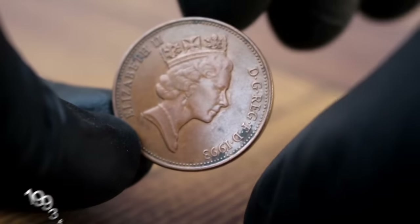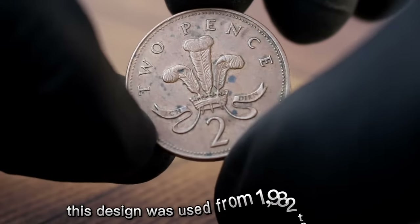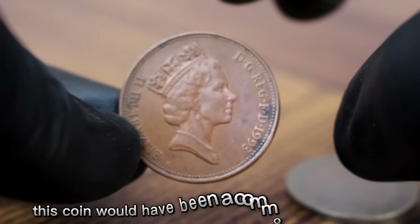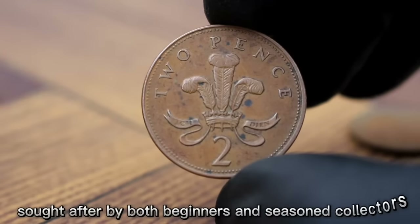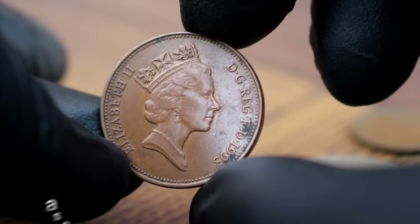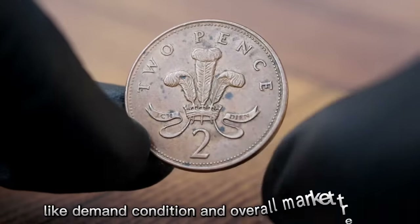The UK 2 pence 1993 features a portrait of Queen Elizabeth II on the obverse, with the reverse displaying the iconic crowned numeral II with a floral emblem. This design was used from 1982 to 2008, making the 1993 edition part of a popular series. Back in 1993 this coin was a common sight in the UK used in daily transactions, but today it has become a collectable piece. Its value in good condition is around $46 to $756.